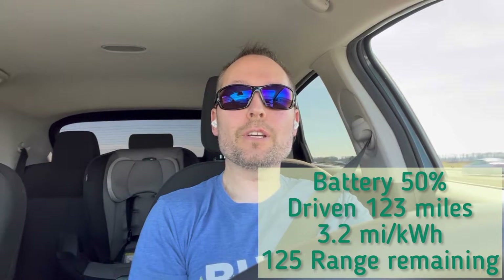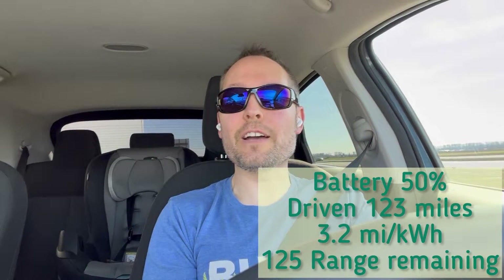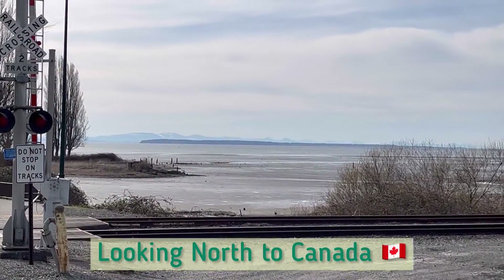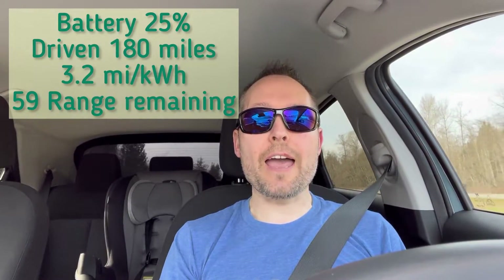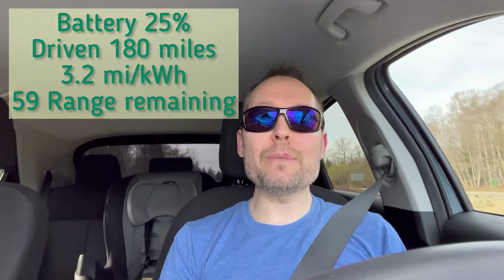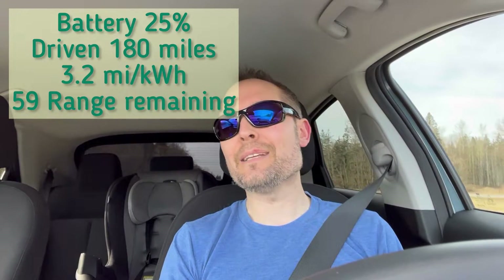We are now at 50% battery state of charge. We've traveled 123 miles and we're averaging 3.2 miles per kilowatt, with about 125 miles remaining on the gauge. We have reached 25% battery state of charge — traveled 180 miles at 3.2 miles per kilowatt hour, and it says I have 59 miles remaining.